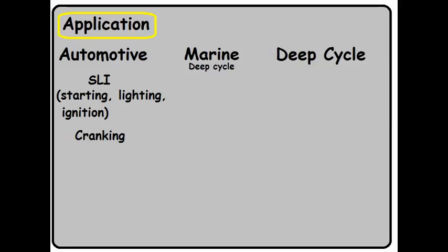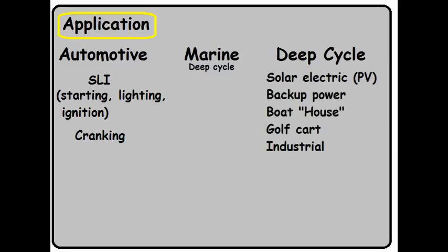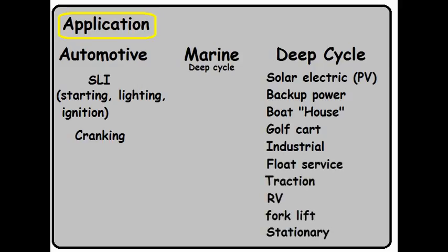Moving over to the deep cycle battery, you'll find a virtual plethora of names. This is because vendors are trying very desperately to pull in specific groups of people to buy their batteries. You'll find them called PV or solar electric, boathouse, golf cart, industrial, float service, traction, RV, forklift, stationary — the list actually goes on, I just ran out of room. And finally, marine deep cycle is sometimes called the dual purpose or hybrid battery.